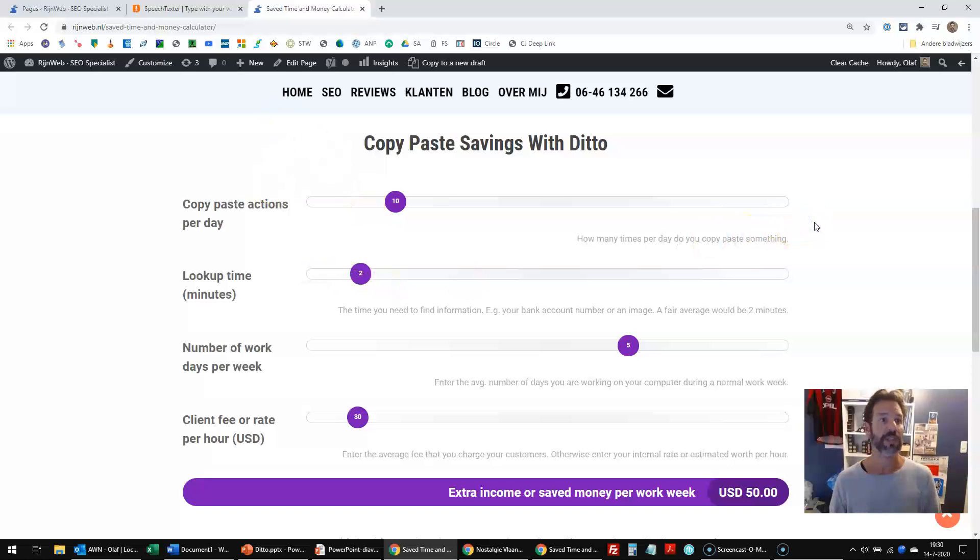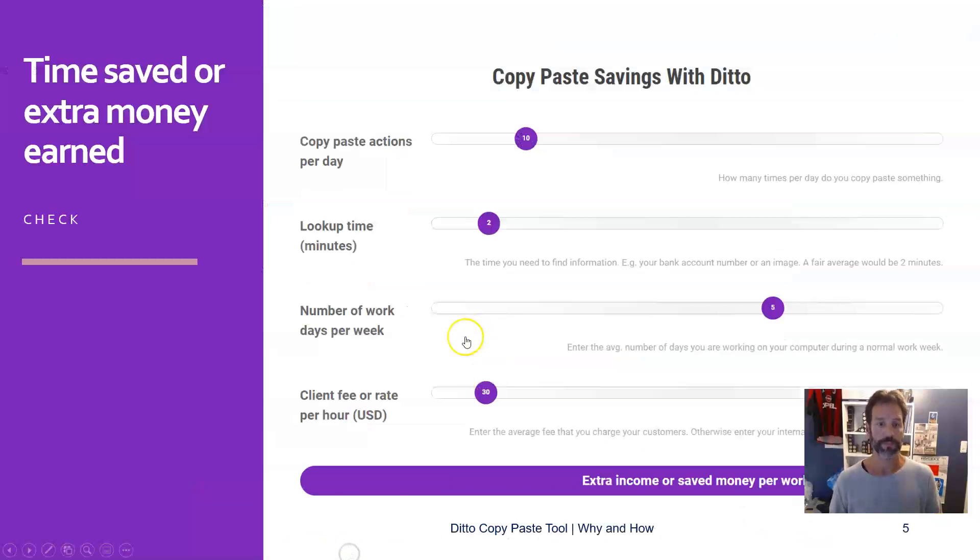And if you're interested, you can find out for yourself what your number would be — it gets interesting very fast. So this is how I arrived at the number of $50, respectively $300 per workweek.